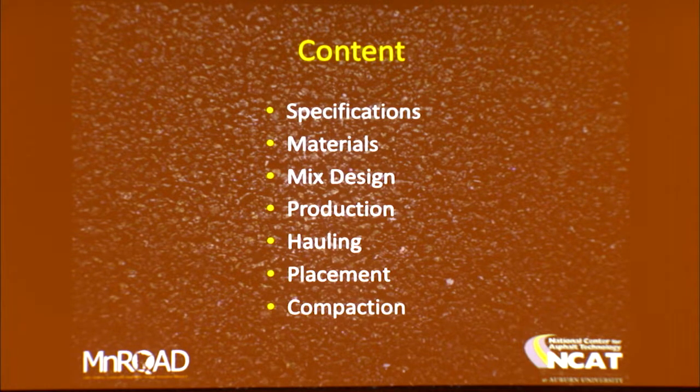Here is my content for this presentation. I'm going to start out with specifications, then go through materials and mix design, production and hauling, and placement and compaction. I'm taking a broad swing at the basics of hot mix asphalt — I teach pavement construction as a graduate class at Auburn — so we're going to go through the reader's digest version of hot mix asphalt this morning.